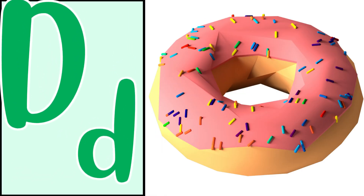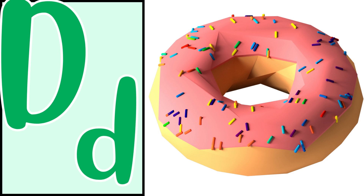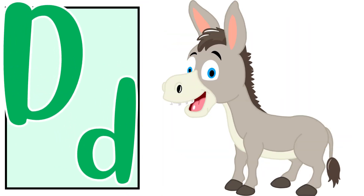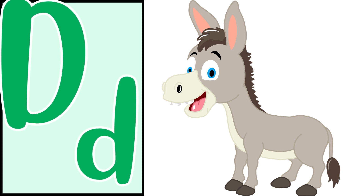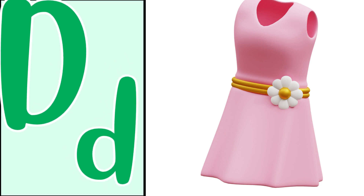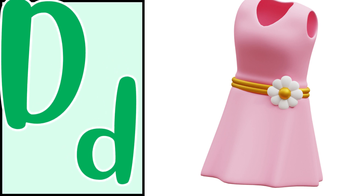Good! Donut — the donut. Good! Donkey — the donkey. Good! Dress — the dress.